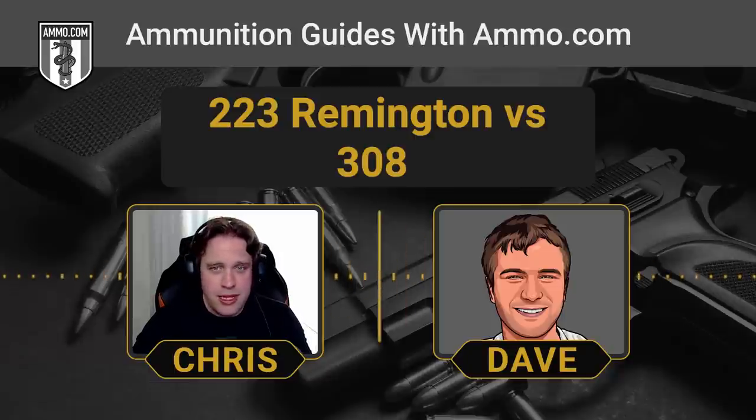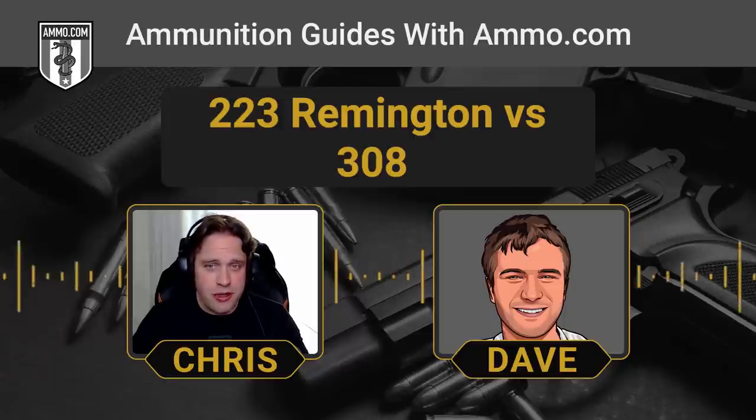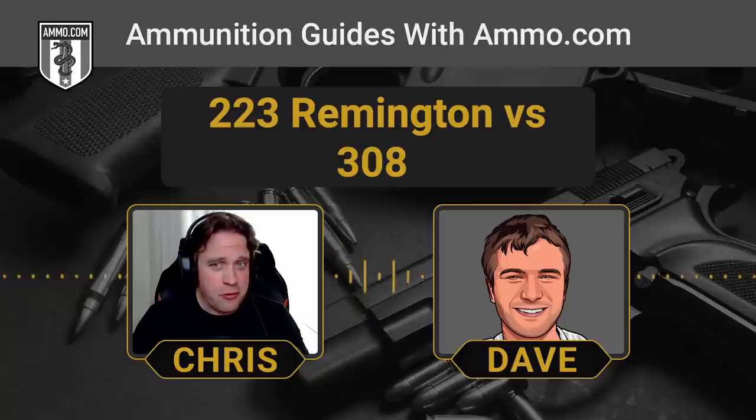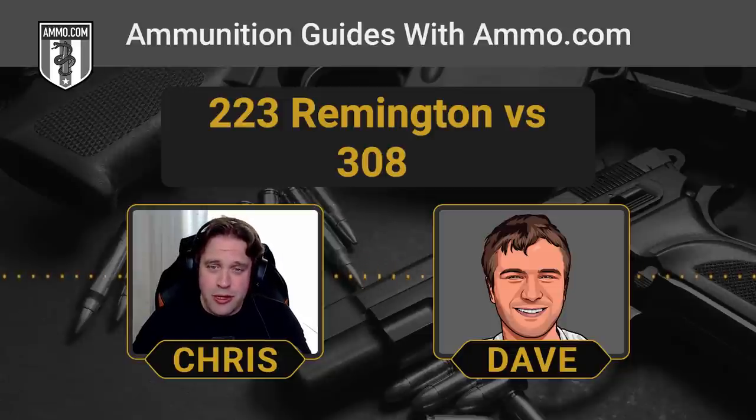Make sure you click that link down in the description. Get your $20 off coupon, no matter whether you like 223, 556, 762, or 308. Make sure you click that link, get your coupon, and click that like and subscribe button.